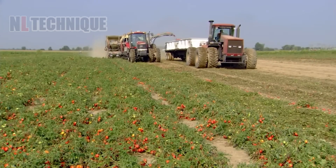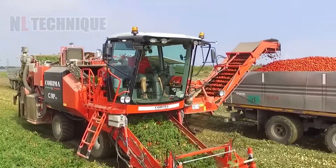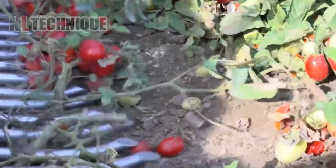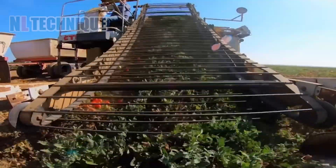A cascade of red tomatoes is harvested, creating a stunning spectacle on the field. Tomatoes as far as the eye can see. Join us as we dive into this sea of red.